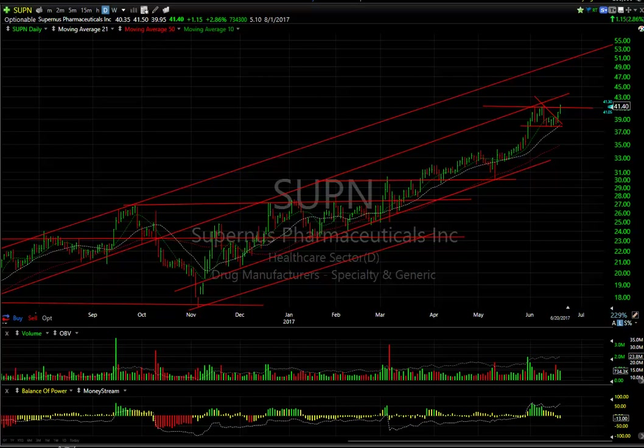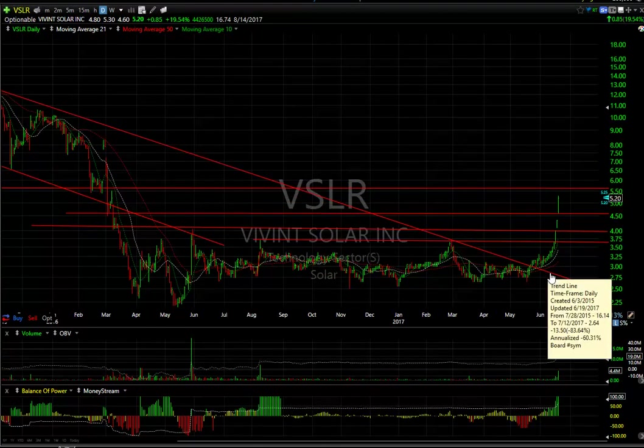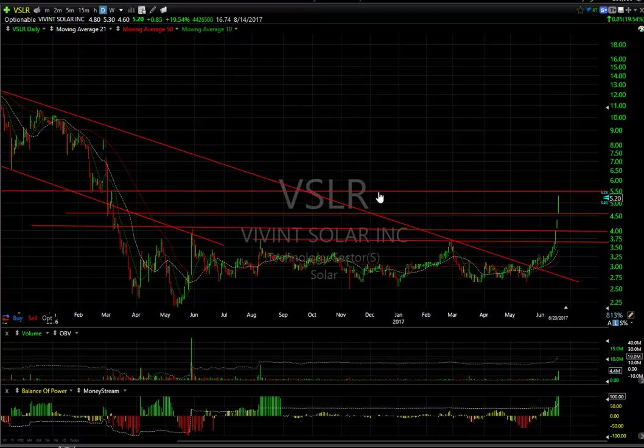Even though I'm not high on the solar group, Vivint Solar has been ballistic. I wanted to show you the base, the breakout, and two consecutive gaps here and then today. There is resistance just above at 5.50. I would expect this to go into some sort of consolidation, but eventually it could make it up to the 7.80 range. There are 16.7 days to cover on that one.